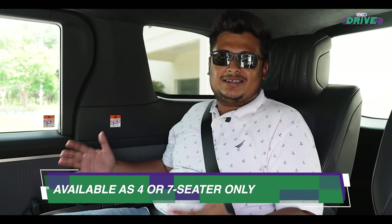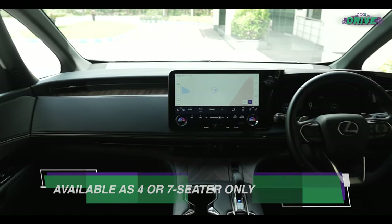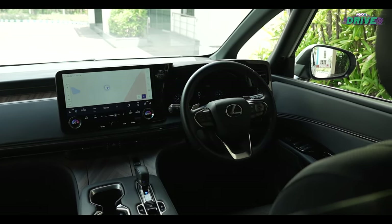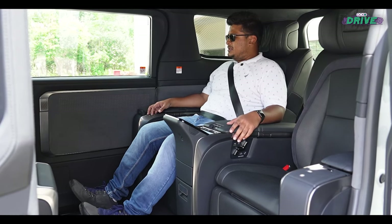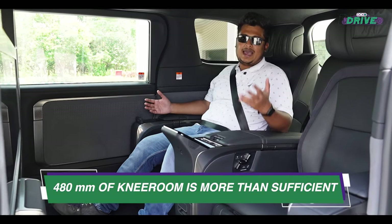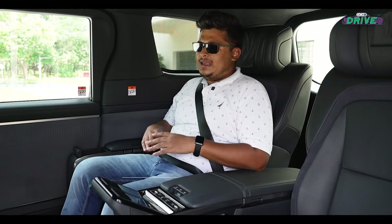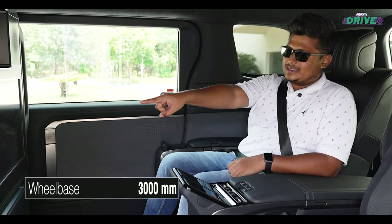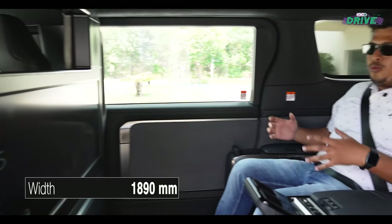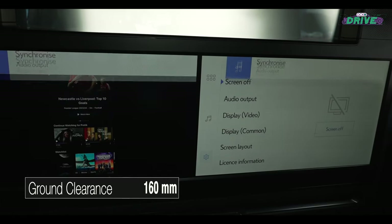This is the pièce de résistance of the Lexus LM. This MPV is the most opulent, the most extravagant place you can be. This is the four-seater version, and there is so much room that you can just lounge — this, as Lexus calls it, is the private seat of its yacht. It is extravagant. There's nothing you could demand for, because you get this — a 48-inch wide display screen, available in a single screen as well as a dual screen.